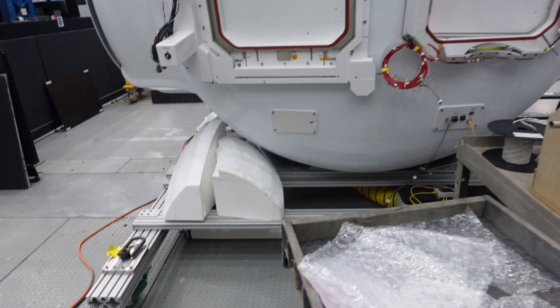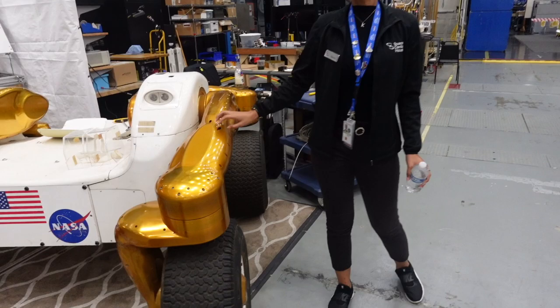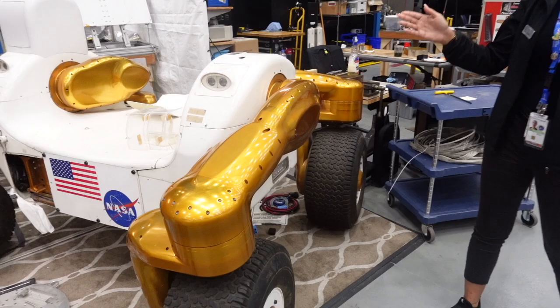This is the rover that will go on the moon, and the astronauts will be sitting inside. Robonaut doesn't have permanent legs — it has different attachments for legs, and this rover is one of them.